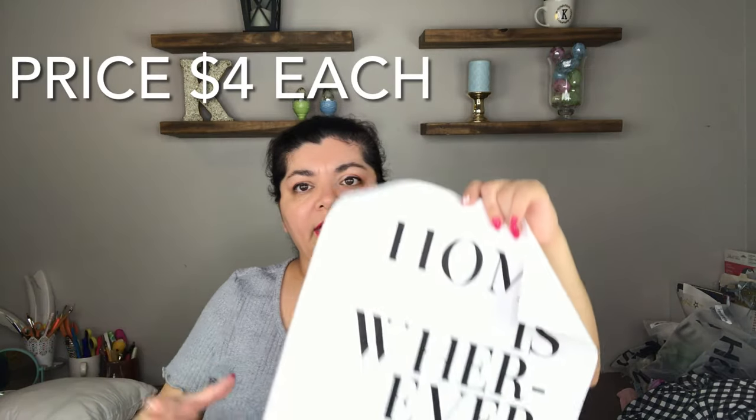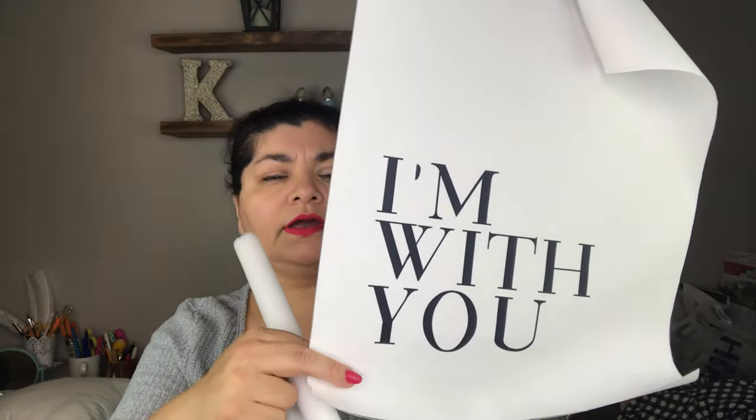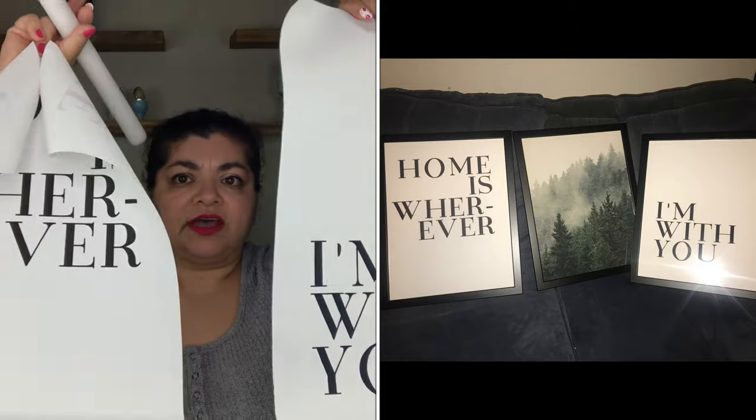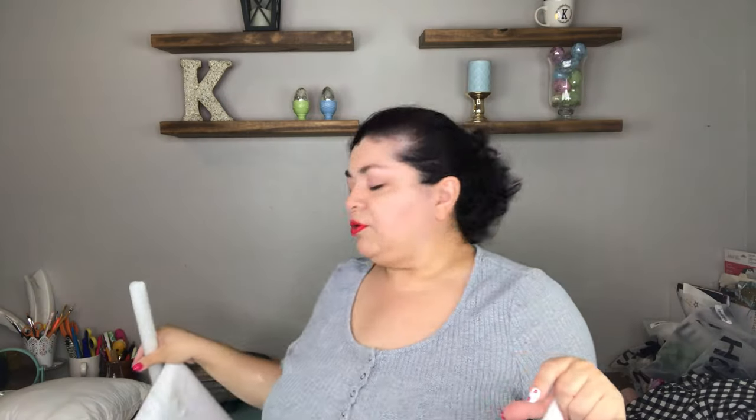The next one is actually two prints — you have to pick either A or B. Option A is one design and B is another, both printed on canvas. I'm going to have the one with trees in the center and these on either side, and they're going to go in the living room.